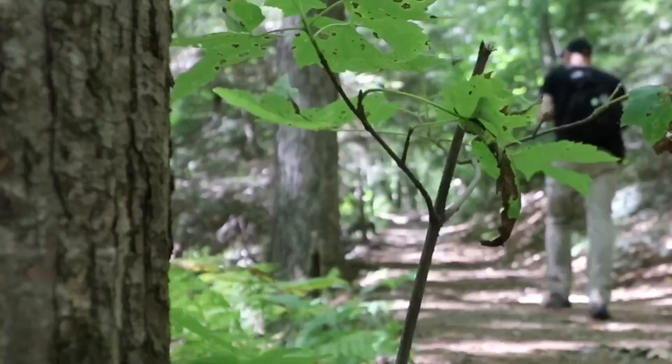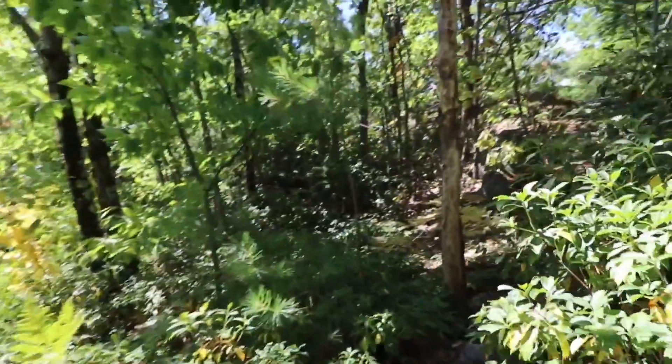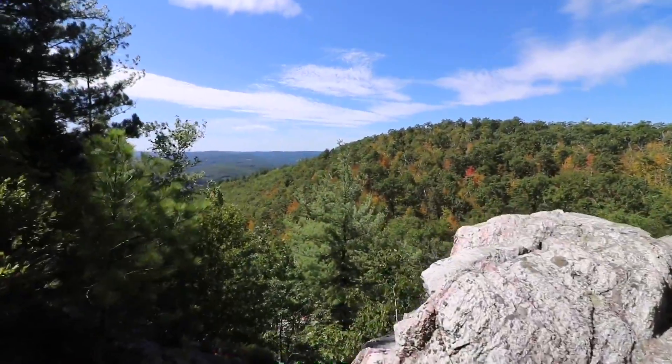Always go up. So yes, we are going to go to the very top. Holy crap!